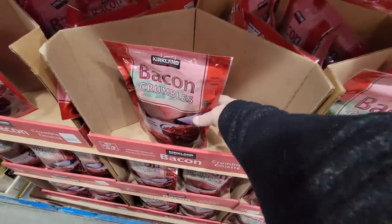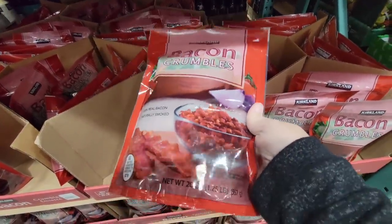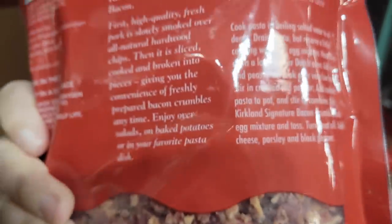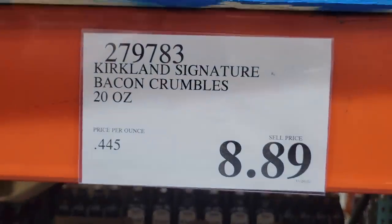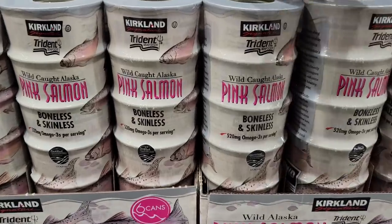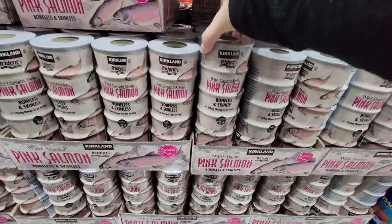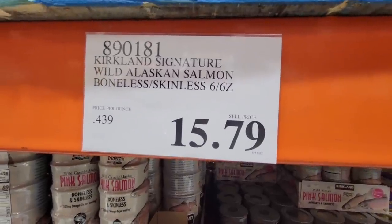And then your bacon bits — I wanted to check this out to see how sometimes you can just heat up your own, but there are all the bacon bits. If you haven't tried them for $8.89, let me know in the comments below. The Peak Salmon — now this is boneless and skinless and you have six cans here all together. This is great, especially like I remember my mother using it to make salmon patties. $15.79.